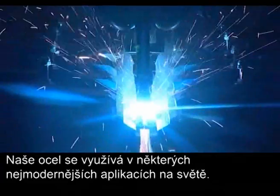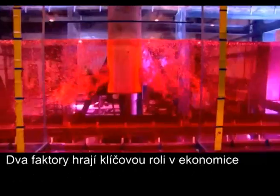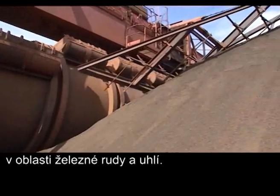Steel is used in some of the most advanced applications in the world. Two elements are critical in the economics of steelmaking and the quality of our products: the quality of raw materials and being as self-sufficient in iron ore and coal as possible.